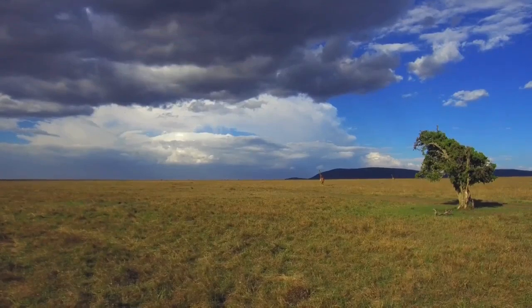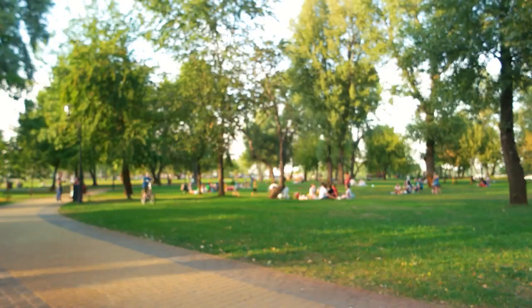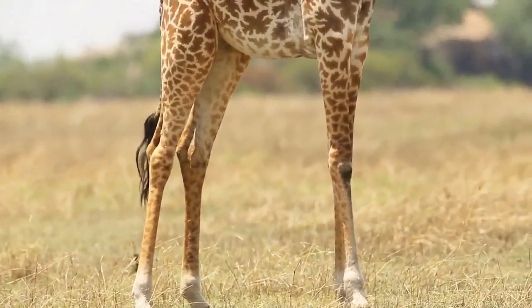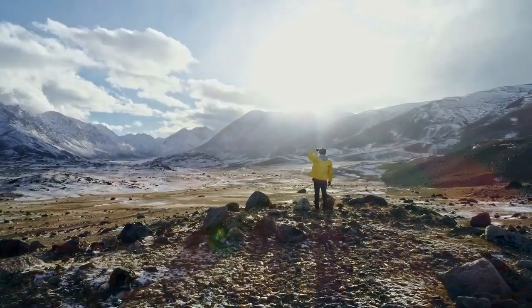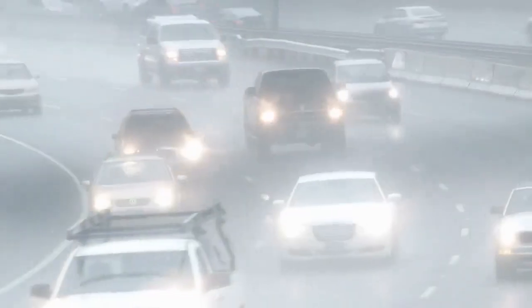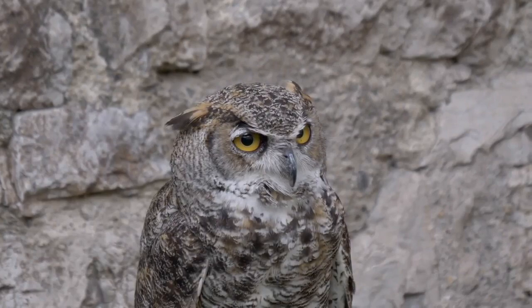Masai Mara National Reserve is the most visited park in the whole country. As the grass in Tanzania's Serengeti National Park dries up, millions of herbivores — mostly wildebeest — begin their annual journey back to the Masai Mara, where by this time the grass is long and green following the long April rains.